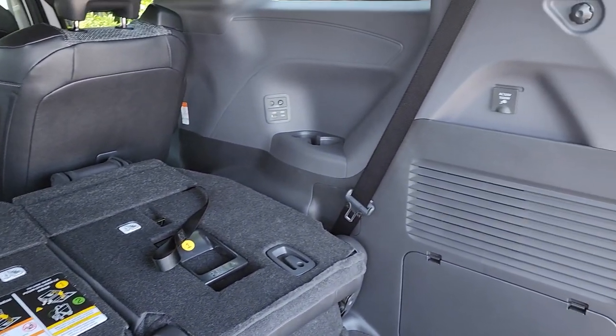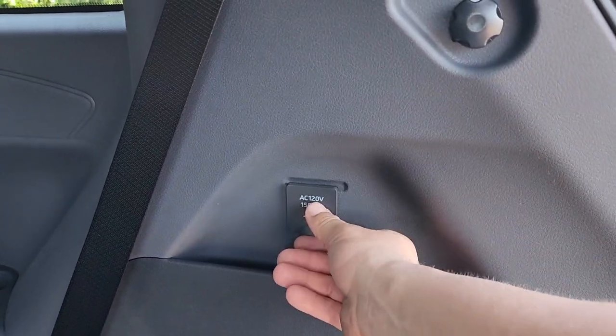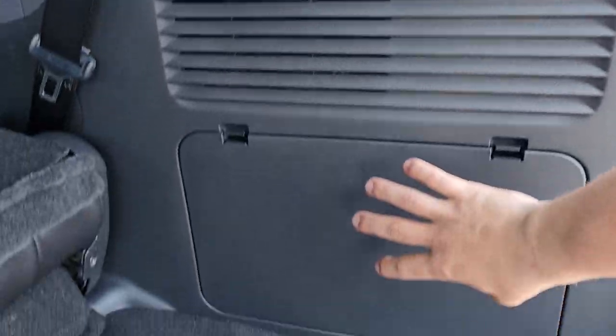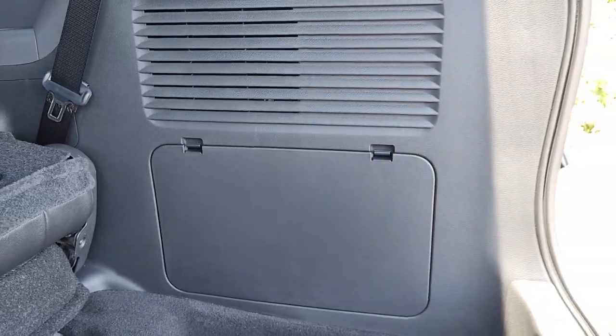Also in the cargo area on the right side, there is an AC 120-volt 1500-watt power outlet. Behind a small panel is your 12-volt battery.